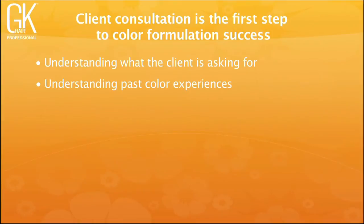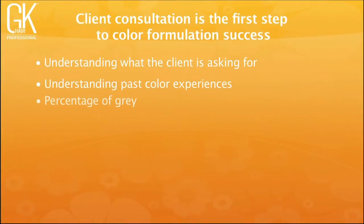Understanding past color experiences really helps. Ask: 'Tell me the favorite hair color you've ever had' and 'Tell me the worst hair color you've ever had' — those questions answer the first one you ask. Knowing the percentage of gray is huge; hairdressers often misjudge it, so truly analyze the hair. If a client has 75% or more gray and wants bright red, it may not suit her skin tone, and there's a trade-off between full gray coverage and vibrant red.